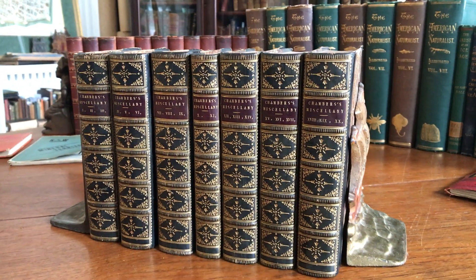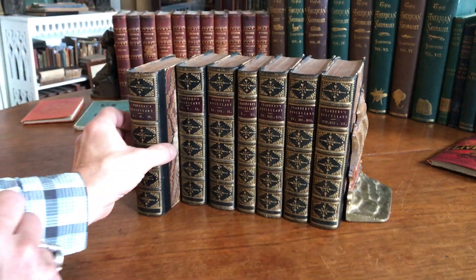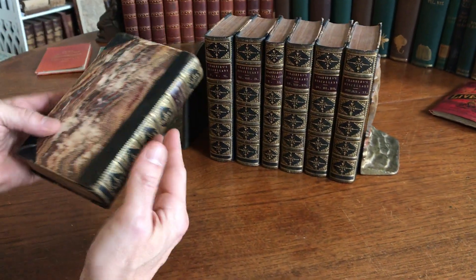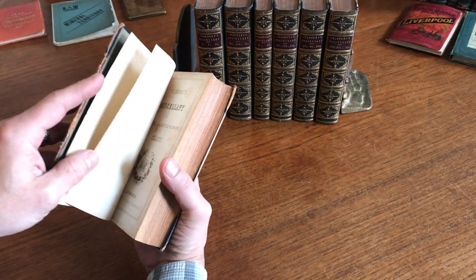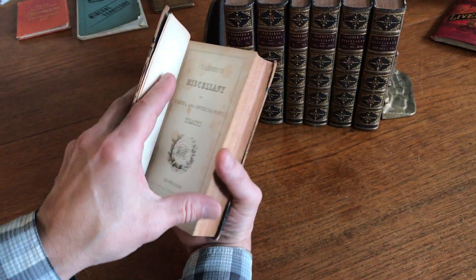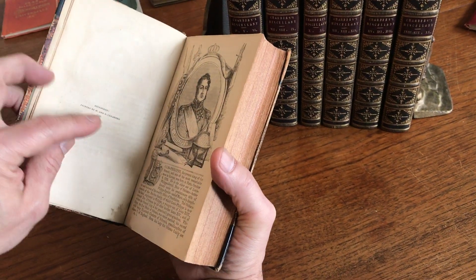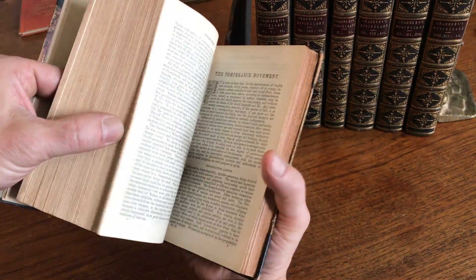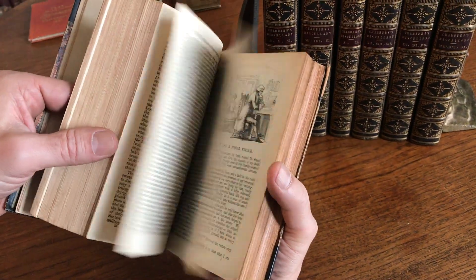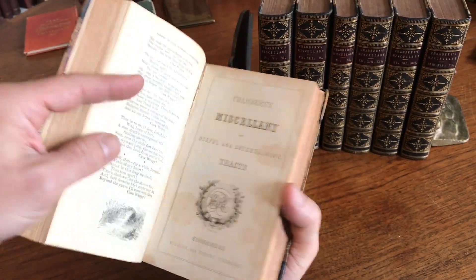We have here a very attractive mid-19th century leather bound set, Chambers Miscellany. All of the books are in this same matching 19th century leather binding. There's an engraved title page, an imprint here of 1845, and there are several two or three volumes bound in each one of these.